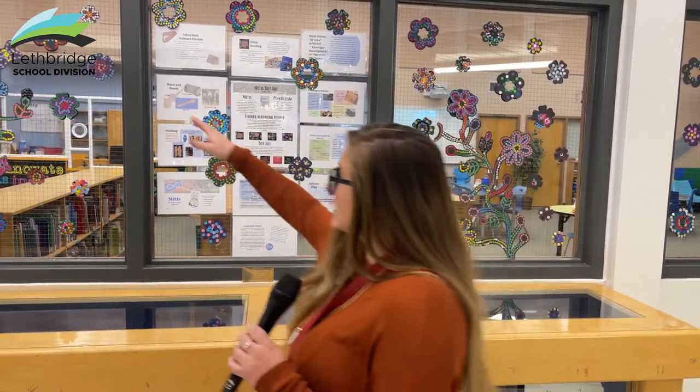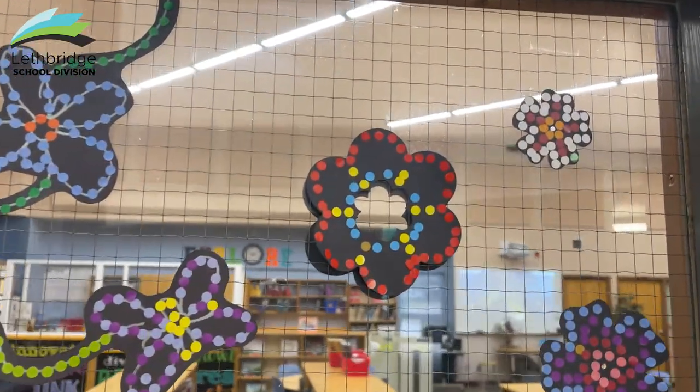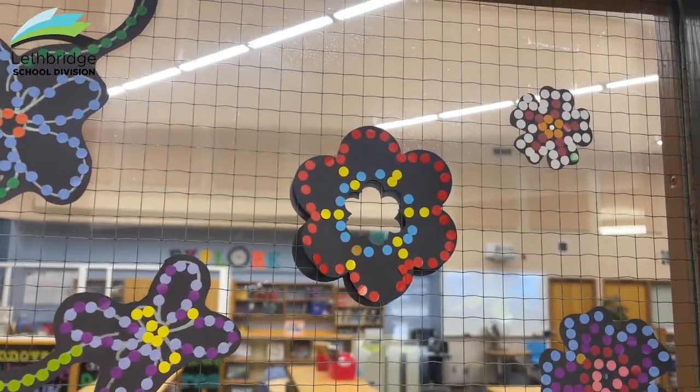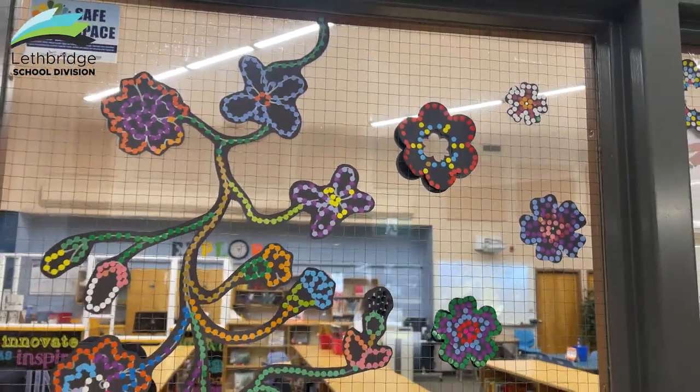If you look at this flower, for example, you can see that there is a green spirit dot — it's the only green dot on the flower — so you can see that is a great example of what Métis dot art should look like.